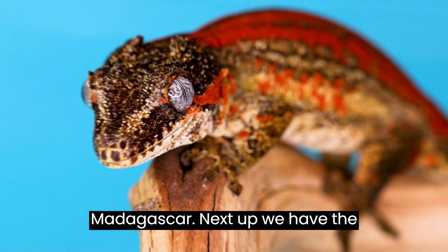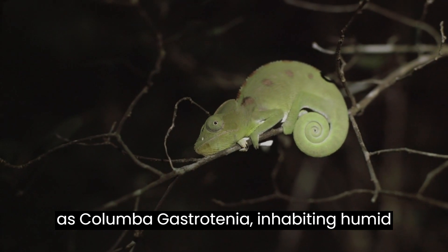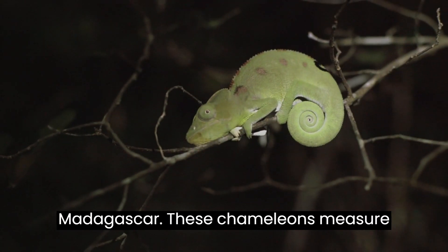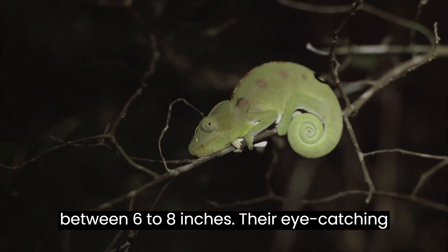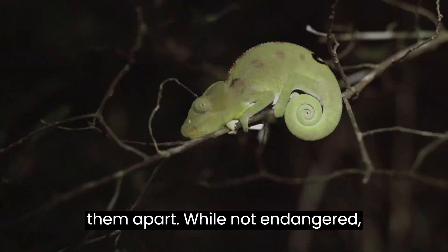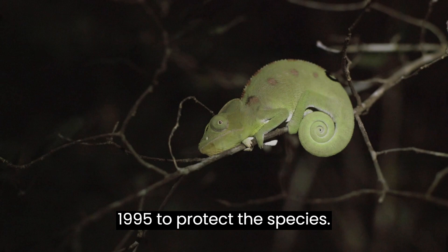Next up, we have the Perinet Chameleon, scientifically known as Coloma Gastrotenia, inhabiting humid forests in eastern and central Madagascar. These chameleons measure between 6 to 8 inches. Their eye-catching spiny crest and long pointed nose set them apart. While not endangered, Madagascar banned their export in 1995 to protect the species.